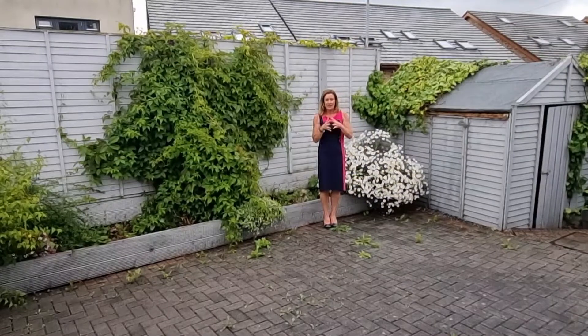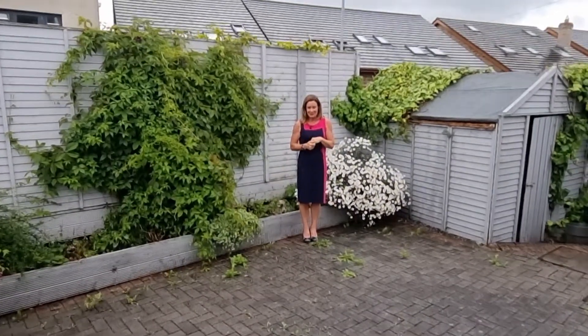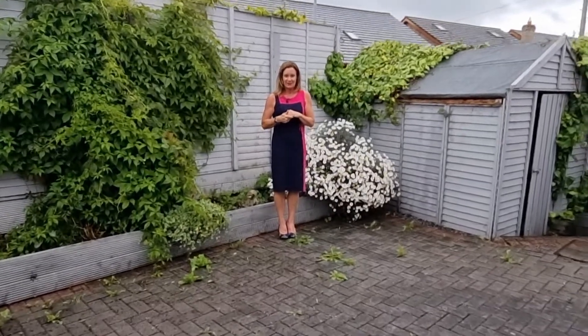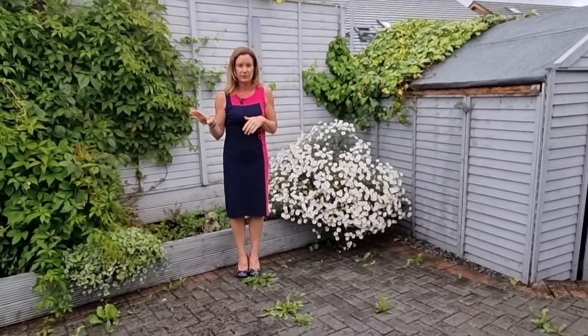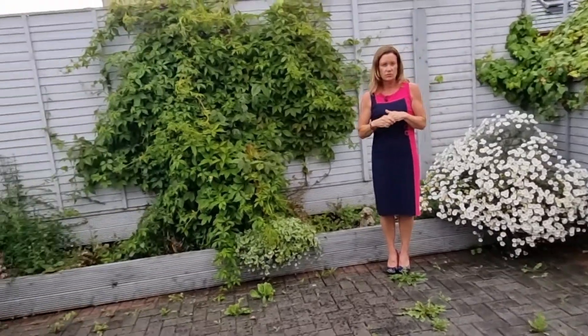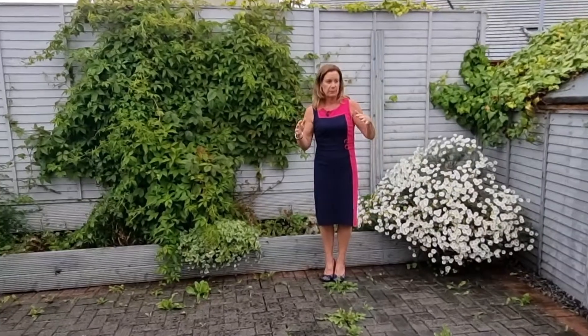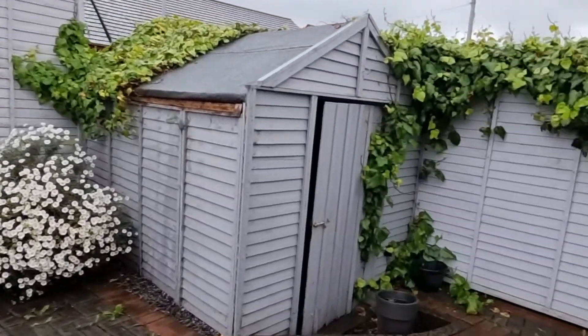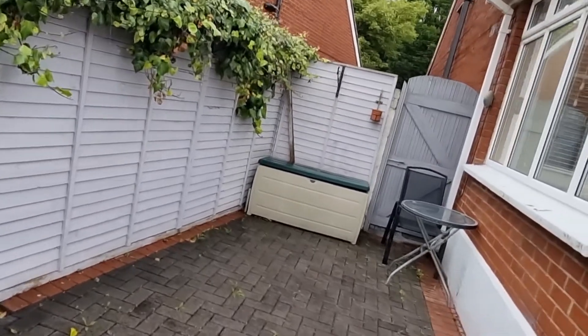It's a very dull and wet day — I'm getting soaked! But coming down two steps you're into the south-facing garden, which is patioed and completely maintenance-free with lovely fencing all around. It's a really nice space, but the big bonus for me is all of this space to the side — you have a side entrance and a huge amount of space to the side as well.